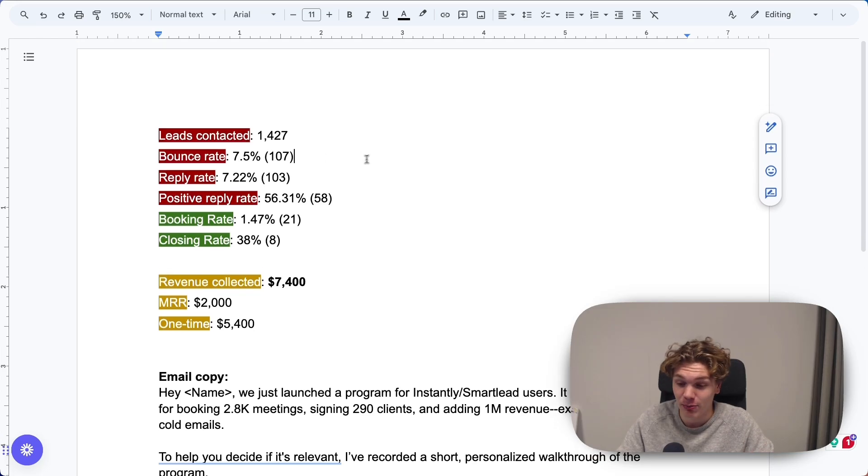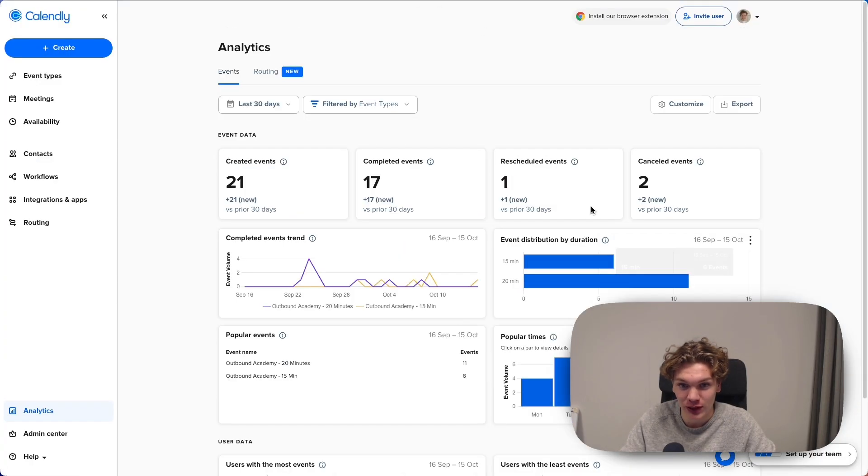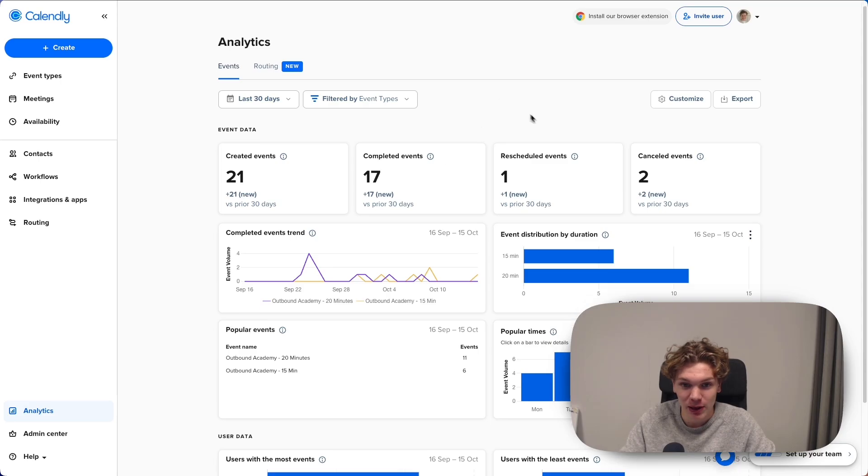We exceeded that by quite a bit. Reply rate: 7.22%, which is 103 replies — again, more bounces than replies. Positive reply rate: 56.31%, which is 58 out of 103 replies were positive. Booking rate: 1.47%, which is 21 meetings in total. And I can just show you here the two events we used in this campaign.